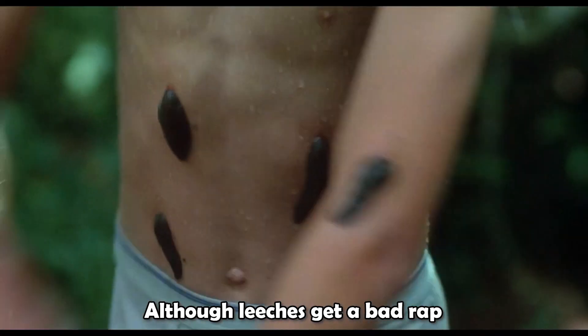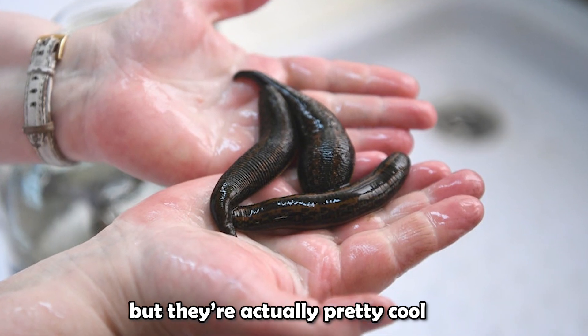Leeches get a bad rap, but they are actually pretty cool once you get to know them.